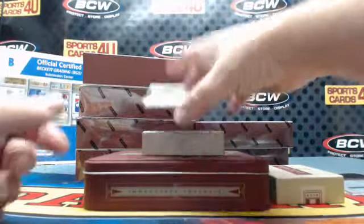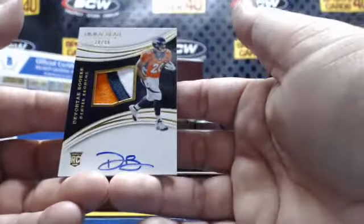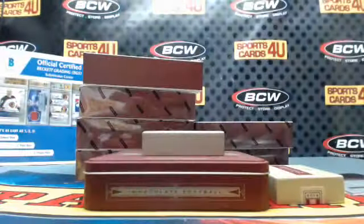Four color patch autograph for the Buffalo Bills: Carlos Williams. And a 99 rookie three color patch autograph for the Broncos — who's Davante Booker?